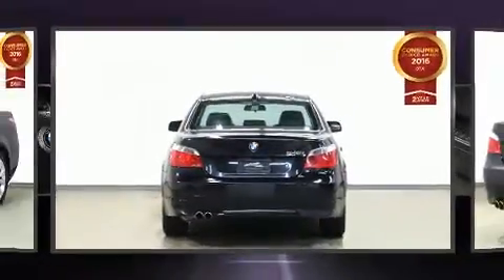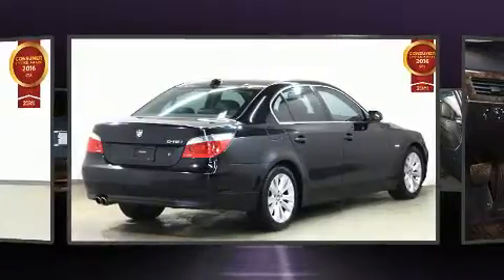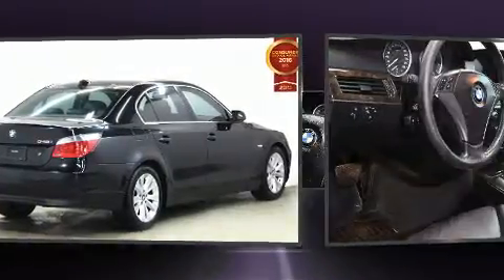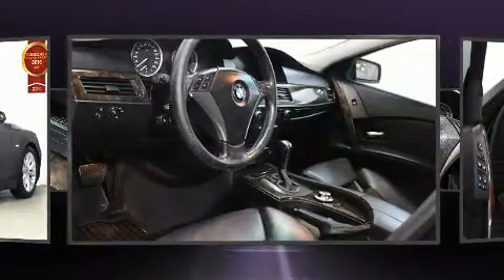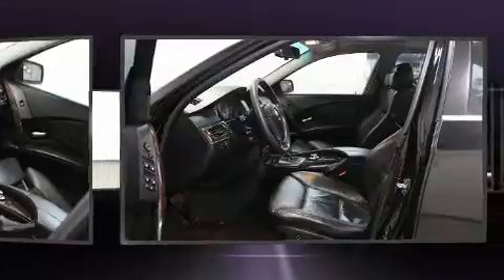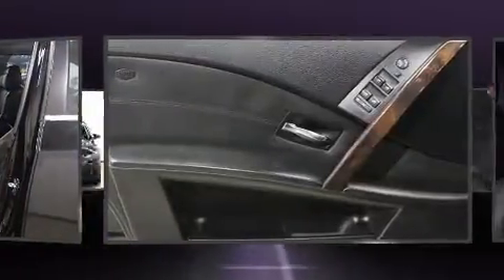Top features include rain-sensing wipers, front and rear reading lights, a built-in garage door transmitter, heated seats, front fog lights, power moonroof, and more. Everything is where it ought to be, from the dashboard controls to the door locks and window controls.